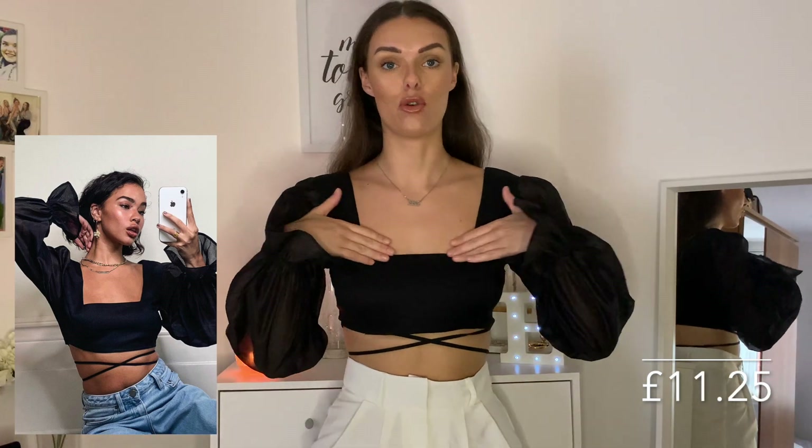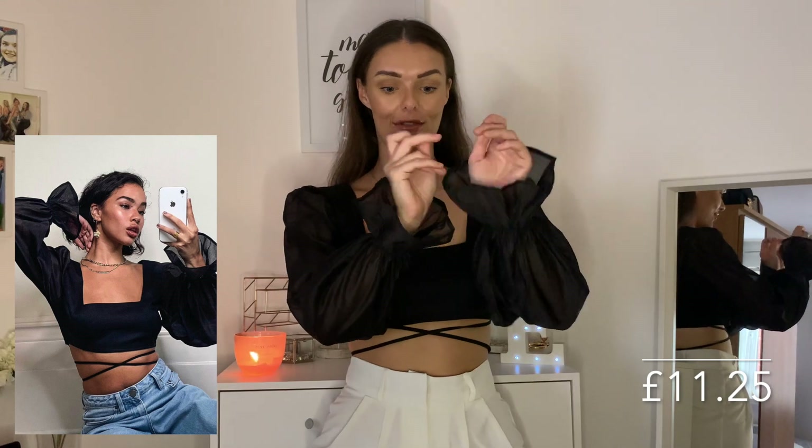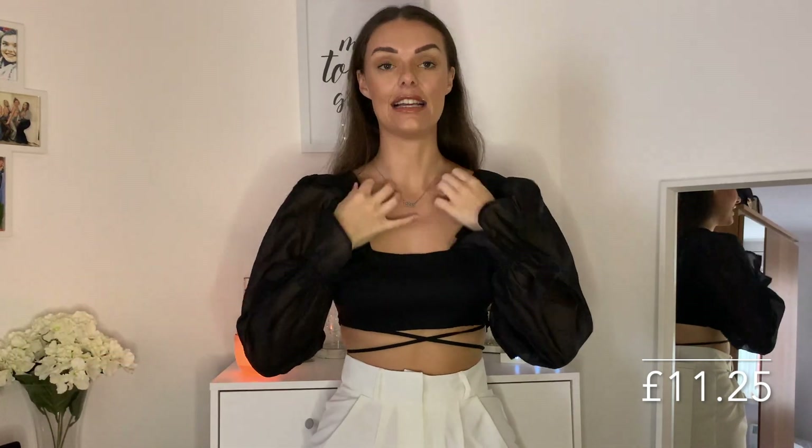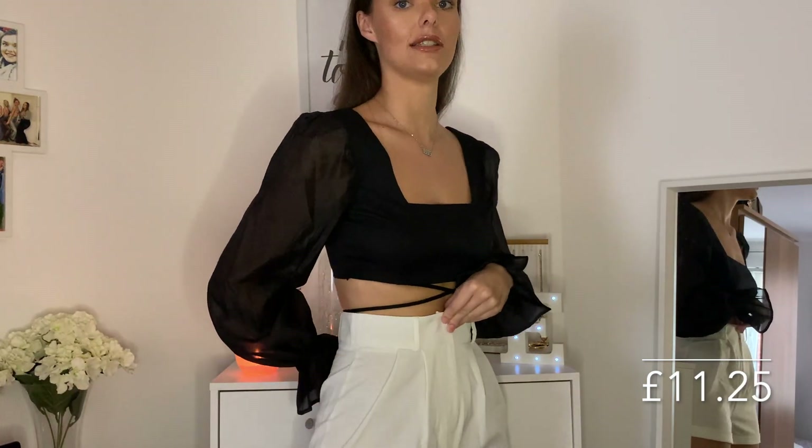Moving on to Boohoo — I only picked up two clothing items and one accessory. The first is a top you would have seen in my previous date night vlog. This is the little Boohoo top — it was only £11.25. It's a really beautiful square neckline top with puff mesh sleeves that go all the way down, cuffed at the bottom with a kind of outward sleeve. It has tight wrap-around pieces and ties at the back with really long straps. I've paired it with the white tailored shorts from Nasty Gal.